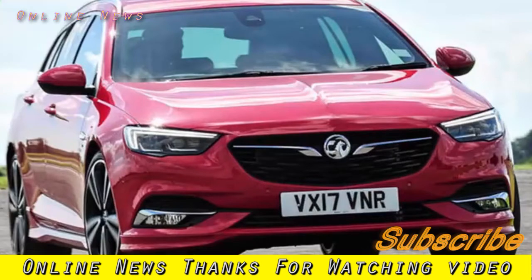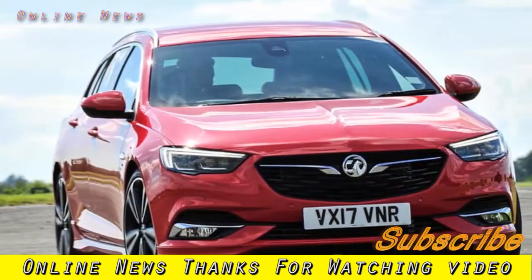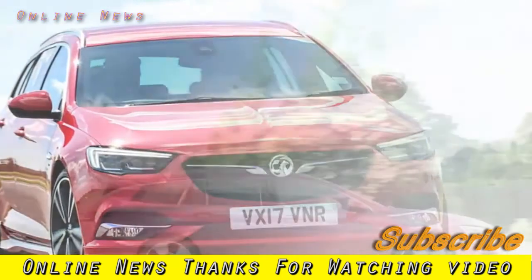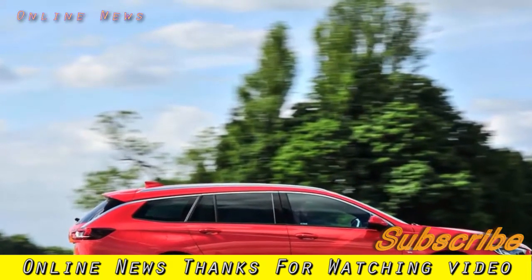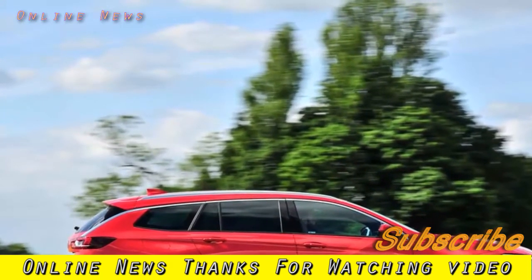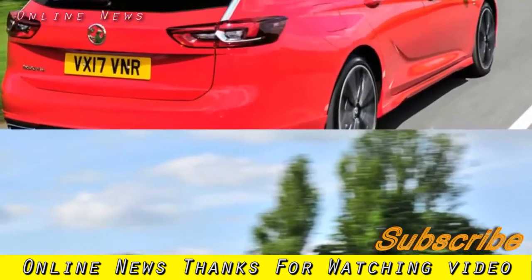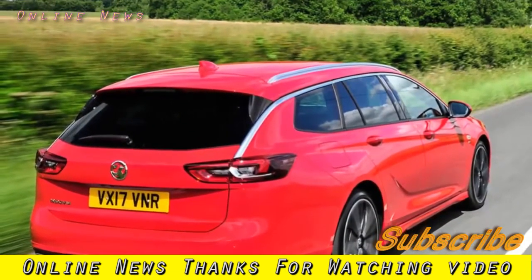Vauxhall Insignia Sport Tourer 1.5 Turbo 165, 2017 review. The mid-range petrol engine suits Vauxhall's new family-sized load lugger well. Another refined, comfortable, easy to drive and attractively priced Insignia. What is it? Another unexplored corner of the Vauxhall Insignia model range.